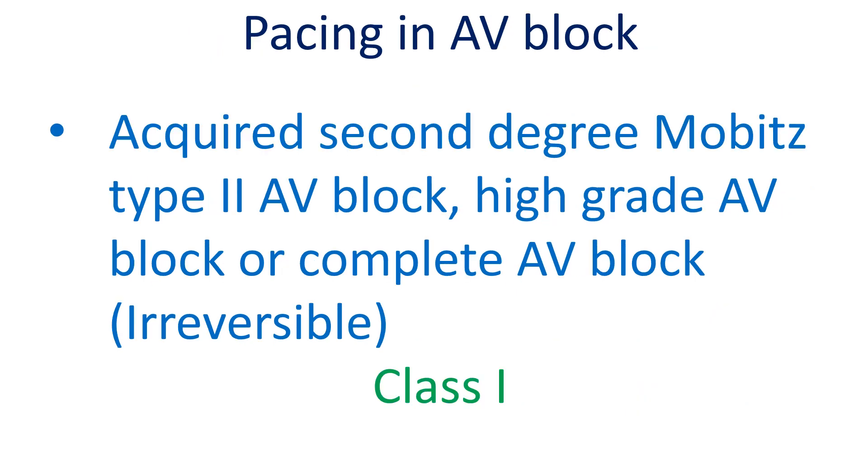Permanent pacing in that situation permits safe continuation of medications with negative chronotropic effects. Symptomatic AV block is another important reason for pacemaker implantation. In case of infranodal disease, even asymptomatic cases need pacing as there is a risk of sudden onset complete AV block, syncope, and harm.